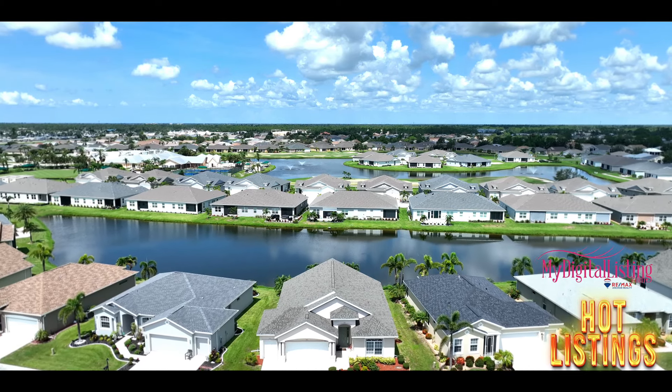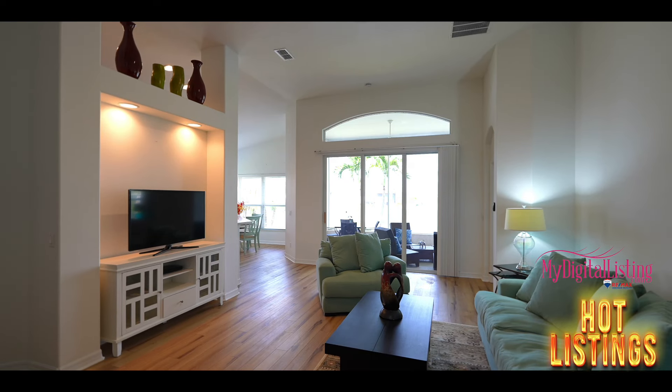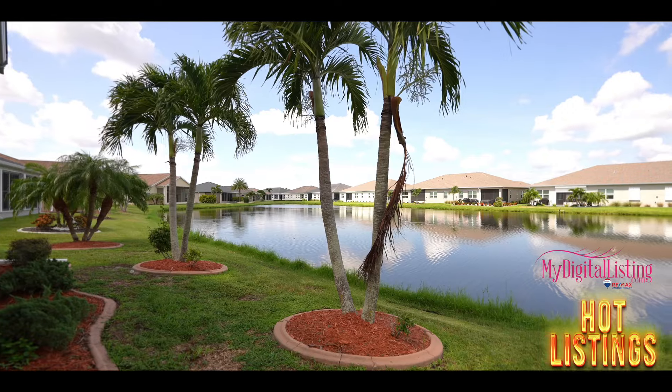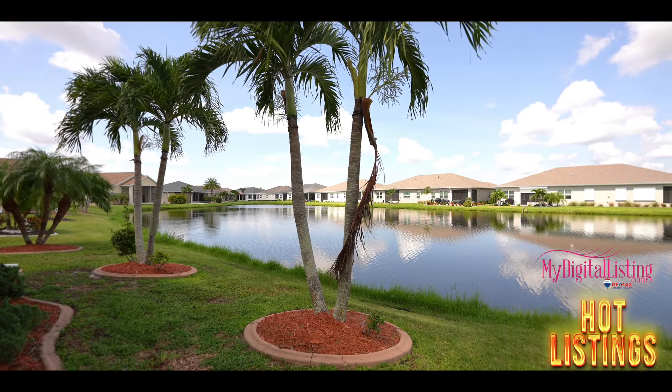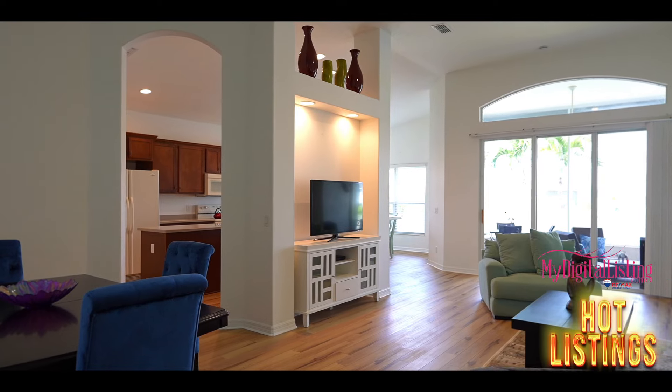This home boasts just under 1,800 square feet, has a new roof, new flooring throughout, a large living room with slider access to the screen lanai, and a wonderful lakeside waterfront view. With the new flooring, interior paint, and new hot water heater, the home is ready and in move-in condition.